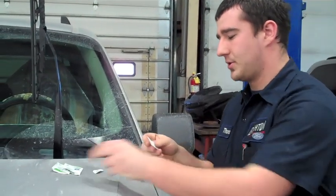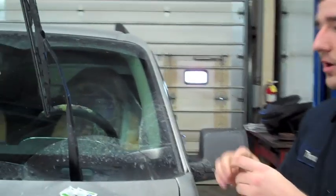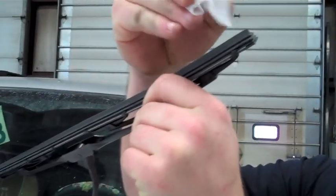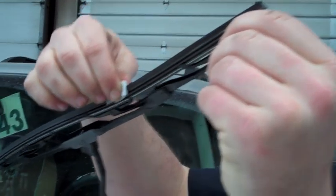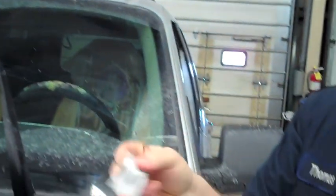All you do is get your little pad out, unfold it, bring your wiper blade down to you, and right on the edge of the blade, you pinch it and go from one end all the way to the other. That's what you get.